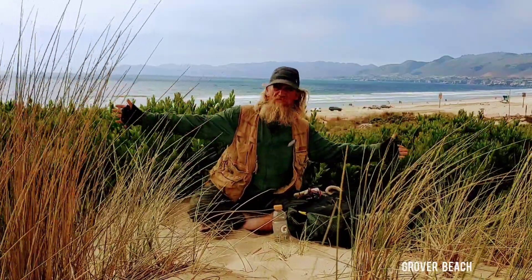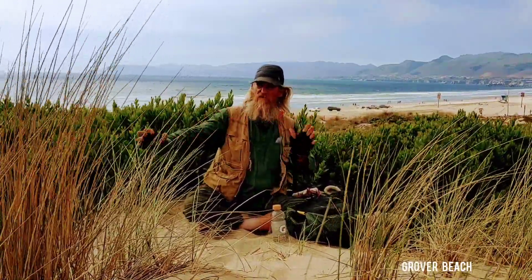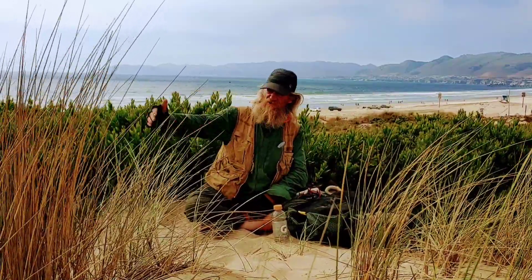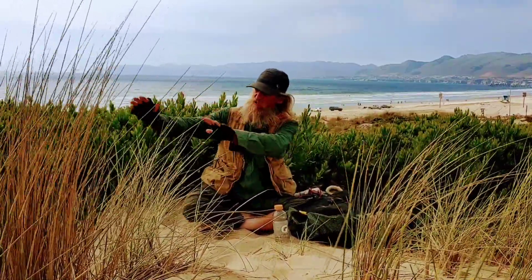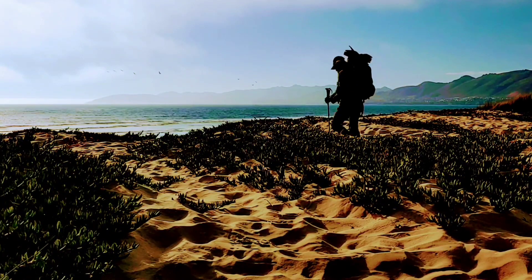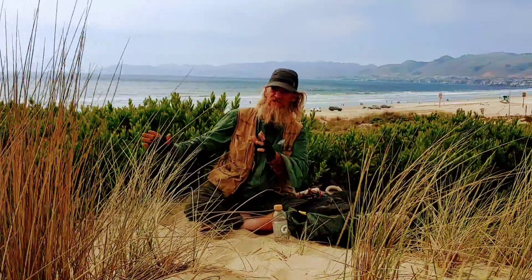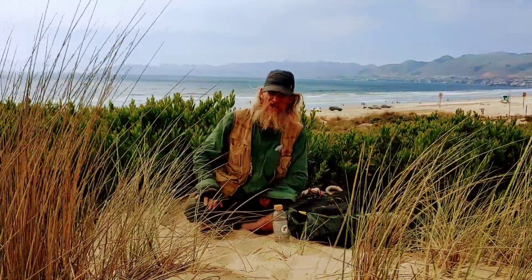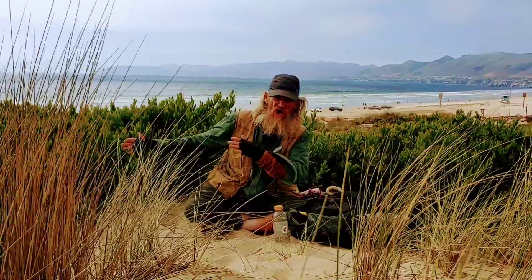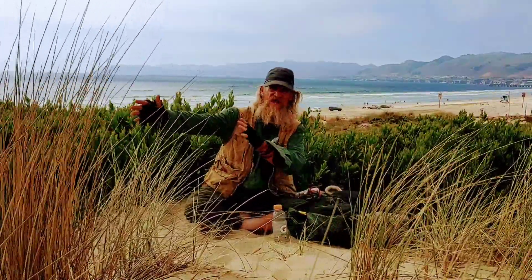We are here at Grover Beach on the California Coastal Trail, where the sand dunes for the next 30 to 40 miles go all the way down the coast. This is the only place on the entire coast of California where you can drive your car onto the beach and go all the way down to the sand dunes.